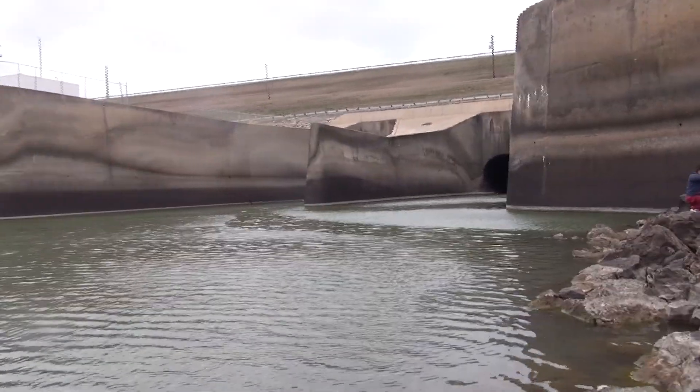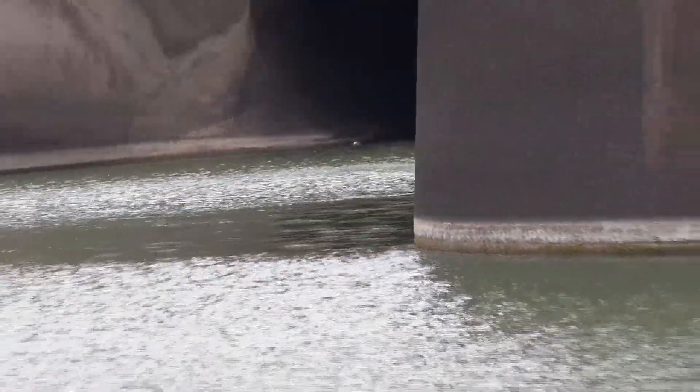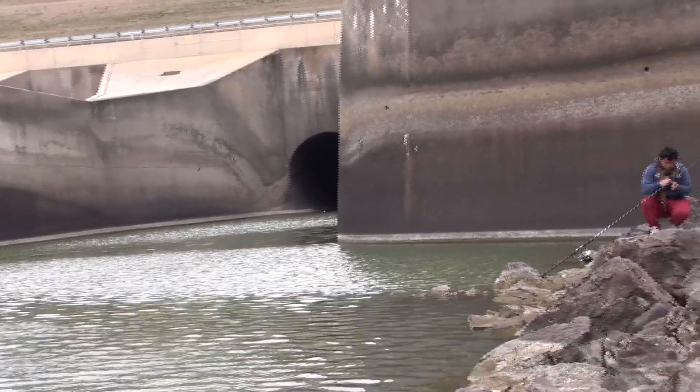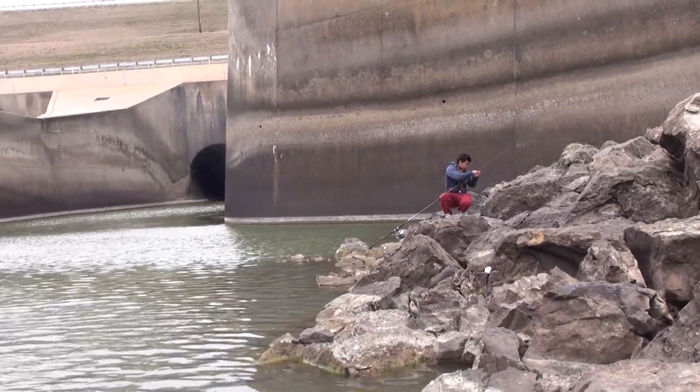Basically what we're trying to do today is cast up into this hole over here, around this bend, and slowly retrieve it back. That's the name of the game. And we'll take a closer look at this guy's setup in a bit.